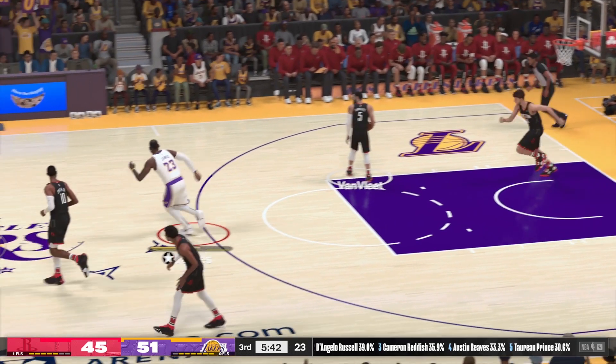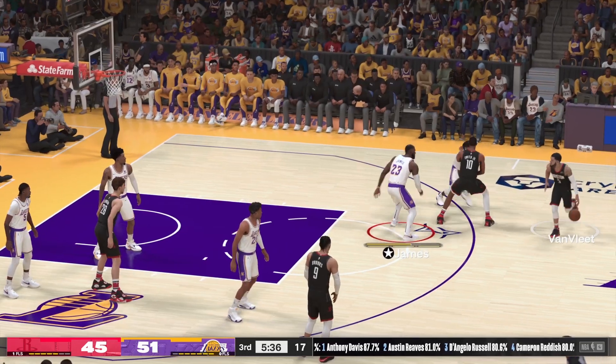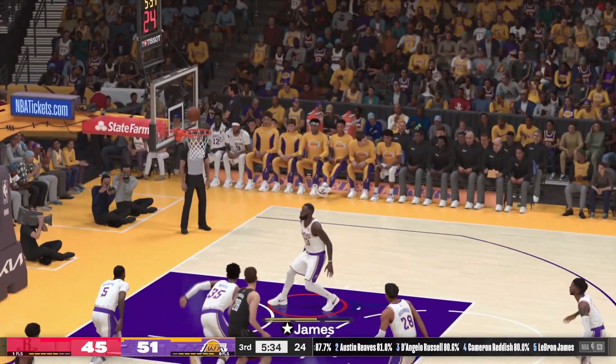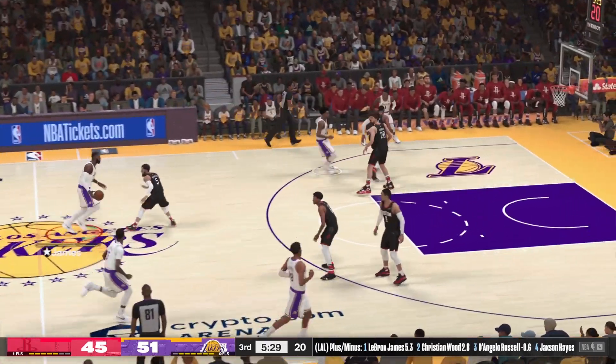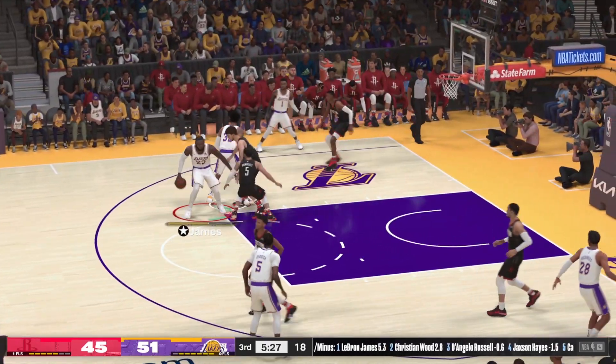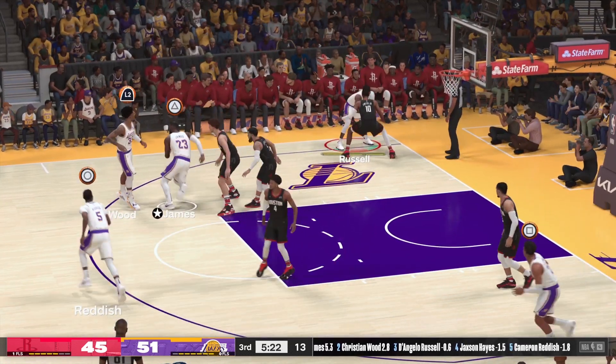The Rockets finished at the bottom of the Western Conference for three straight seasons and got some high draft picks as a result. Pull up triple — nope. LeBron. LeBron has to be happy with the talented young prospects they've been able to select.